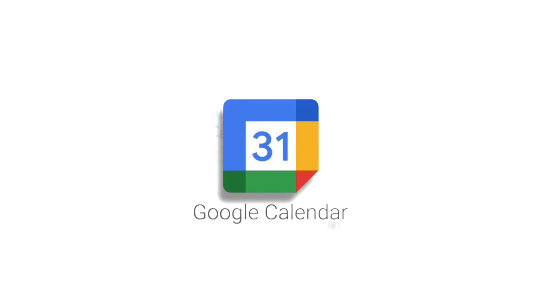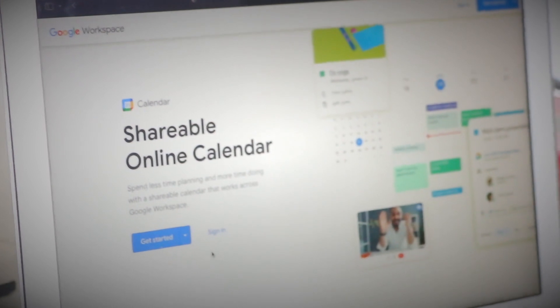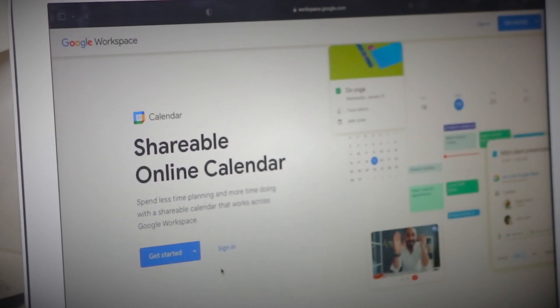Each app serves a specific purpose. These seven apps I'm going to list are going to help you a lot. Without further ado, let's dive into it. The first one is Google Calendar. Google Calendar is a powerful free service you can use to organize your schedule and coordinate events with others. It has many useful features including